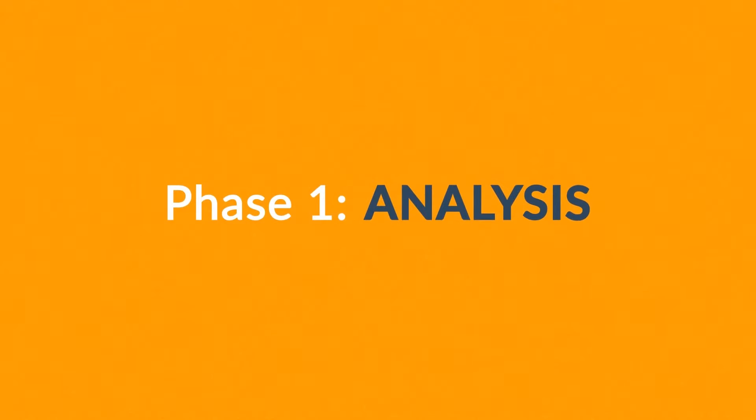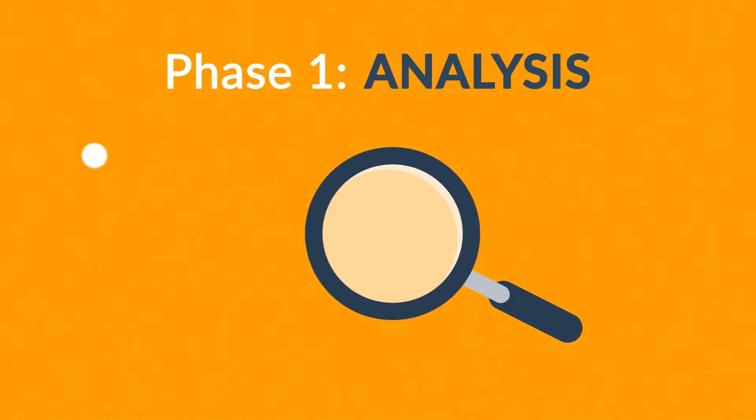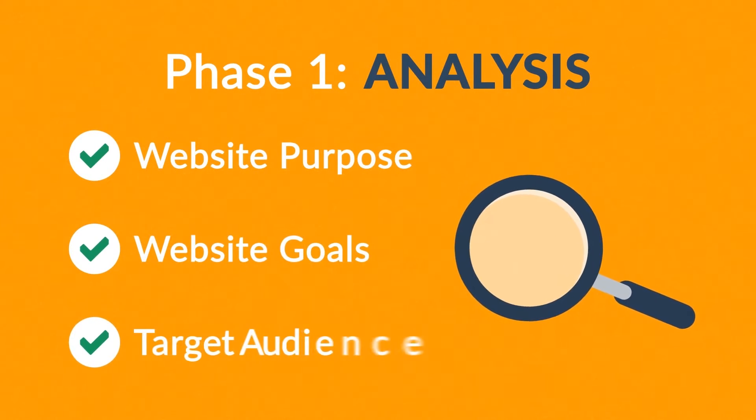Phase one: analysis. The first step is always about information gathering, identifying things like the website purpose, goals, and target audience.